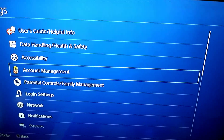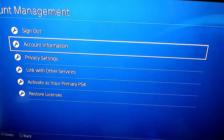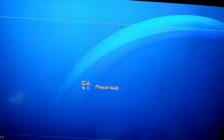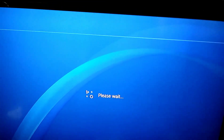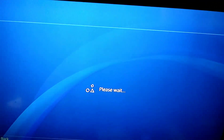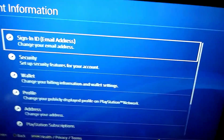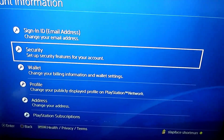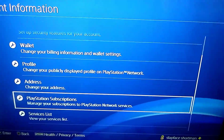Then account management. Then you're going to see account information, and then you'll see my credit card number — make sure you write that down. No, then you come here and you can go all the way down to PlayStation subscriptions here.